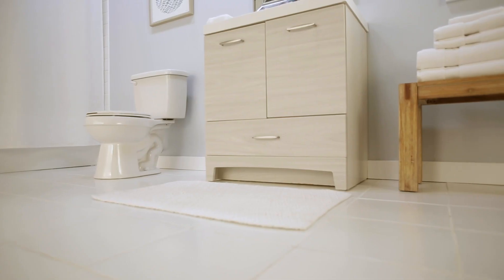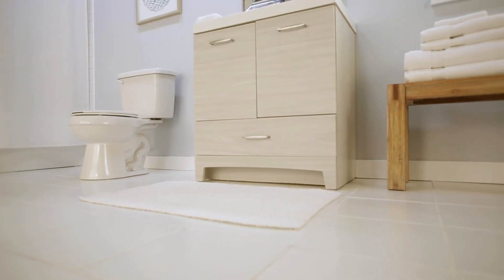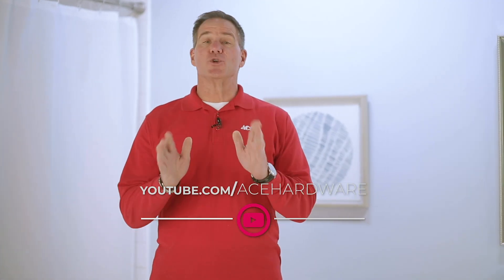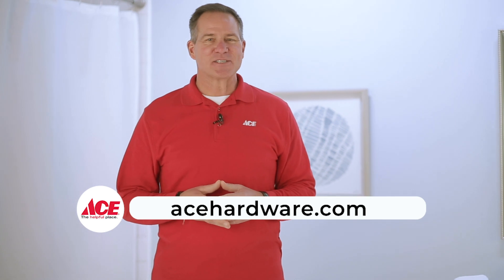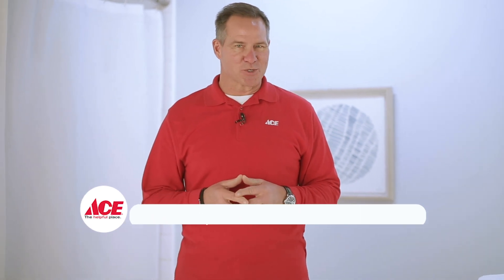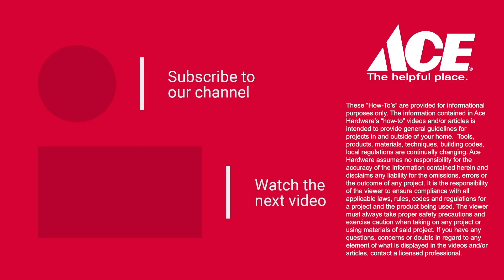And that's it. If you'd like more helpful videos, please subscribe to our YouTube channel. You can always visit acehardware.com, or better yet, stop by your local Ace Hardware store, because Ace is the helpful place.